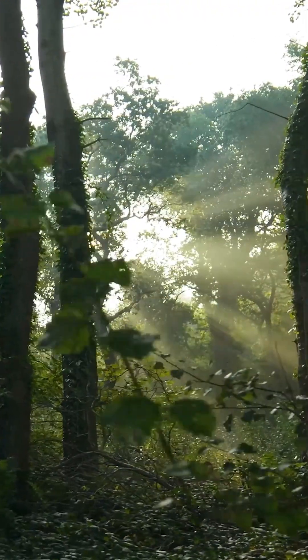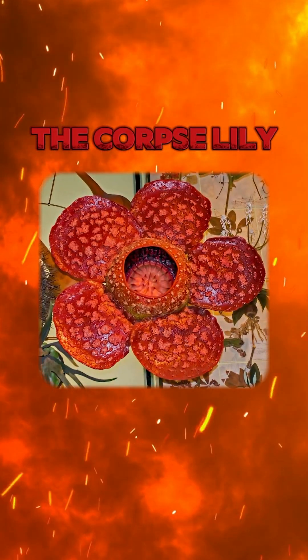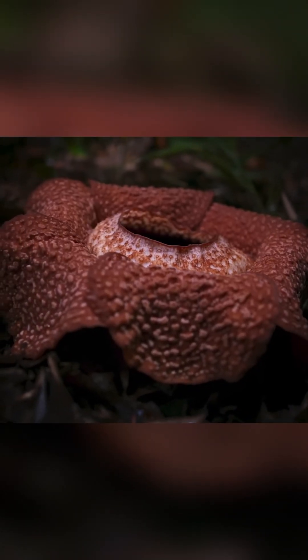Imagine walking through a dense jungle and suddenly catching a whiff of something rotten. You follow the smell and there it is — the corpse lily, the world's largest and deadliest flower.